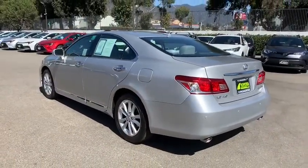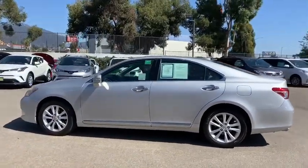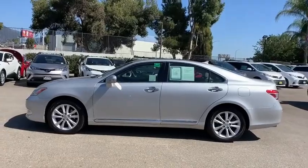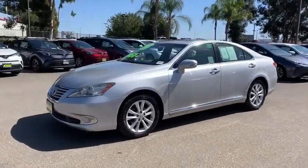Here are some of this vehicle's great options: steering wheel audio controls, power passenger seat, keyless entry, CD changer, anti-lock braking system, traction control, and stability control.